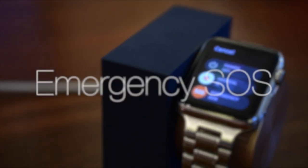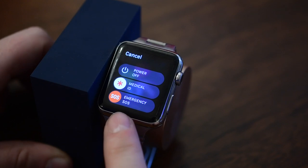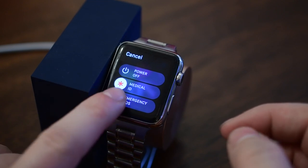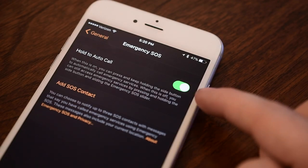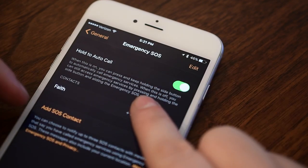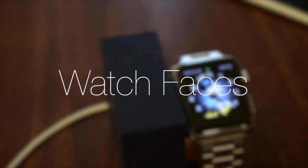Emergency SOS is a feature you're very happy is there but hope you never have to use. It can call emergency services in some sort of emergency. You activate it by holding the side button for a few seconds and you'll see Power, Medical ID, and Emergency SOS. It'll call over Wi-Fi or cellular if your phone is nearby. If you hold it longer it can automatically call and even send a text to your SOS contacts — friends, family, or whoever you have as emergency contacts — along with your location.